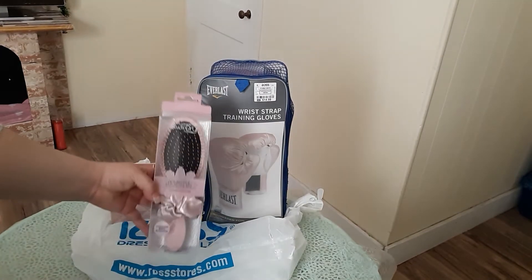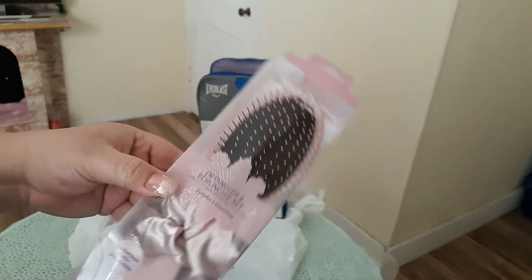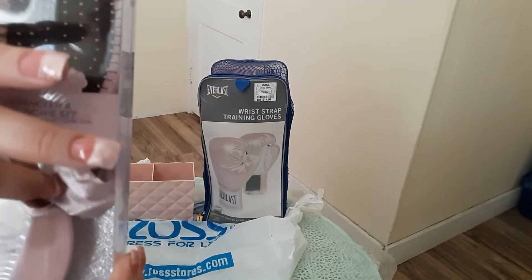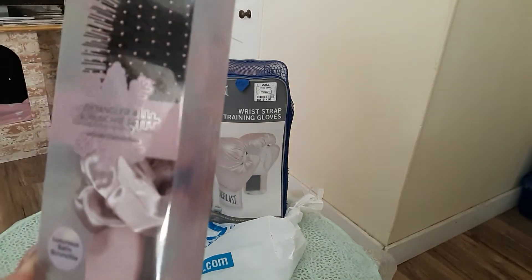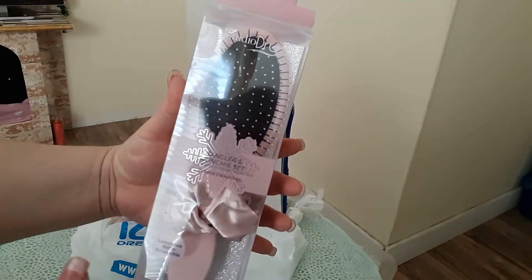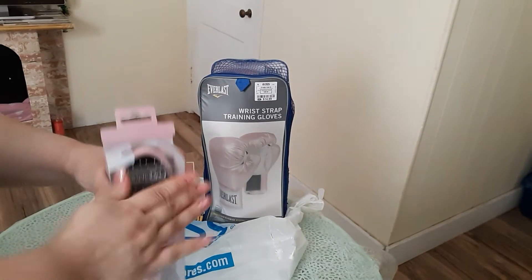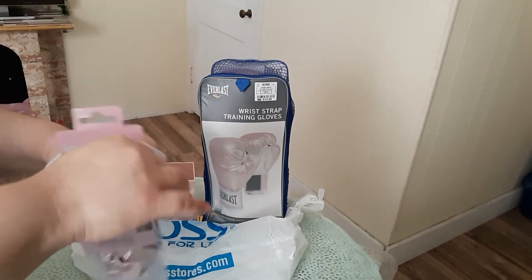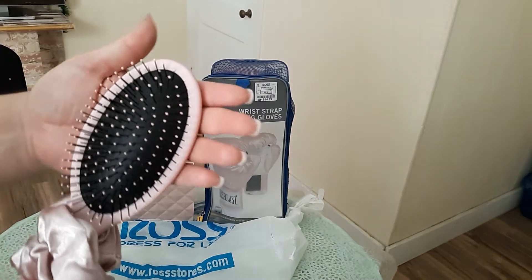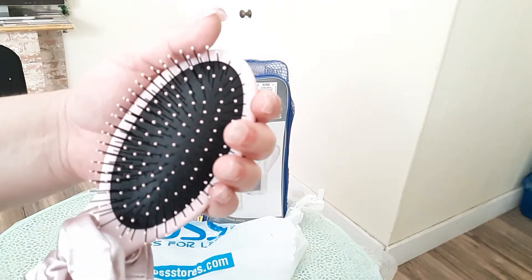Starting off with this pink hairbrush — it's a pink hairbrush, very cute and adorable. It has a little scrunchie, and there's a card on the back. It's a gorgeous pink, very gorgeous. You can say I can brush my hair — I haven't done my hair since yesterday. It's a very pretty hairbrush, so gorgeous.